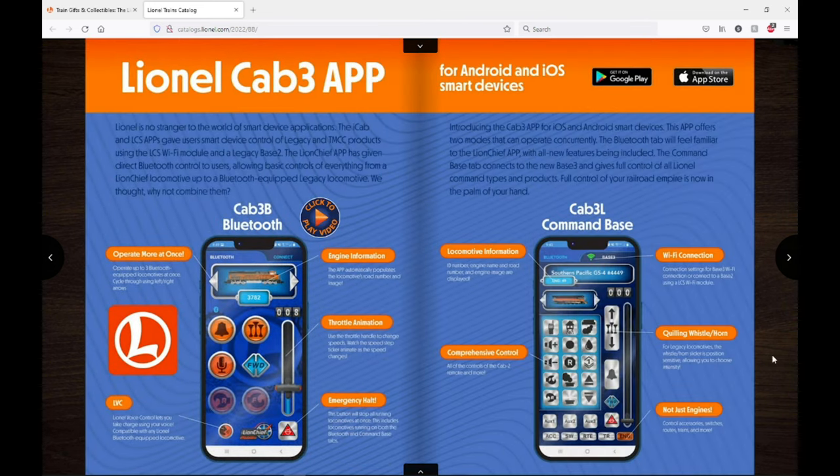Here's the Cab 3 app — it definitely looks a lot better than the LionChief app. But I really hope they can get better speed control out of this app, because with the LionChief app the speed control is not very good. You're either going or you're not — there's no real in-between.